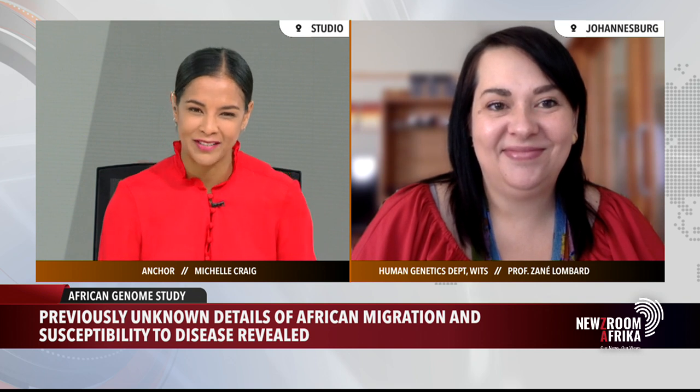Professor, thanks very much for taking the time to explain and give us more insight into what this study means for us. Professor Zenae Lombard is Associate Professor in the Department of Human Genetics at Wits University. An important story — how our genetic history can give us insight into how we could be responding to phenomena like COVID-19.